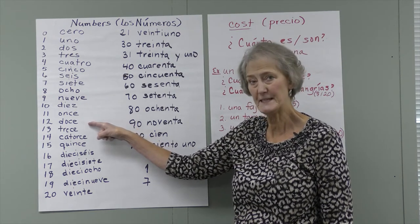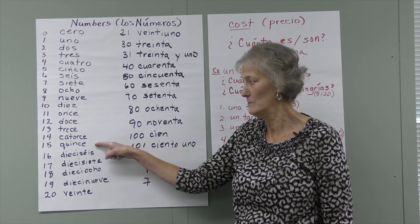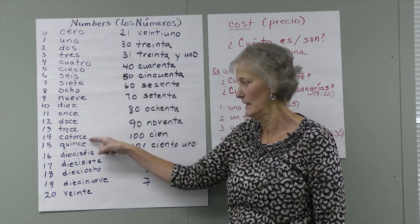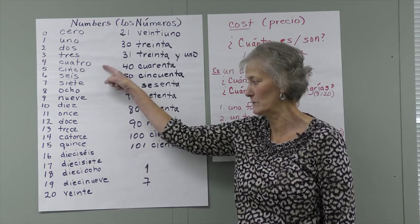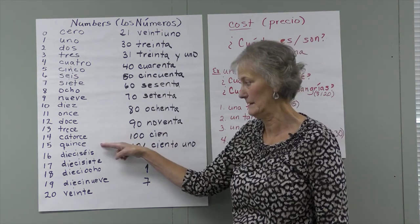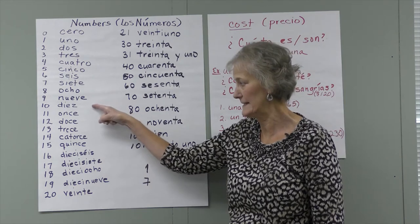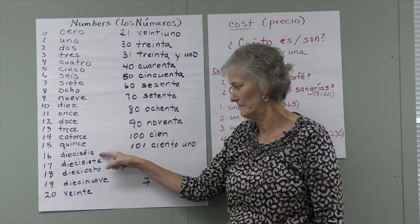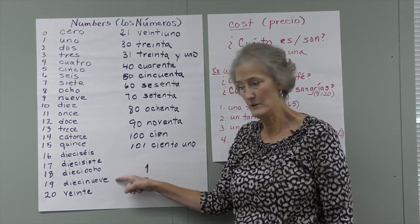Once, doce, trece, catorce, quince. You might have noticed trece sounds like tres. Catorce is similar but not quite the same as cuatro. You'll see more similarities when we get to the bigger numbers. Dieciséis — and all that is is a combination of diez and seis, put together as one word. Dieciséis, diecisiete, dieciocho, diecinueve.